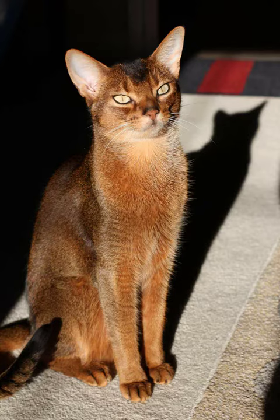Personality: Abyssinians are known for being playful, active, and curious. They enjoy interacting with their owners and may be more independent compared to some other breeds.